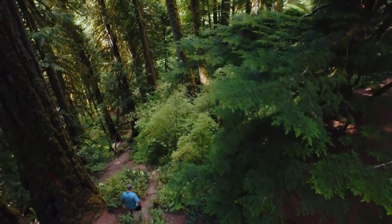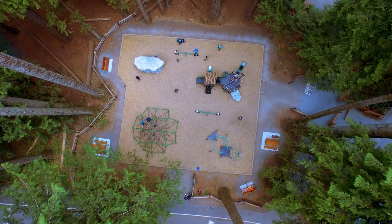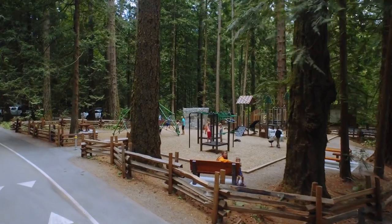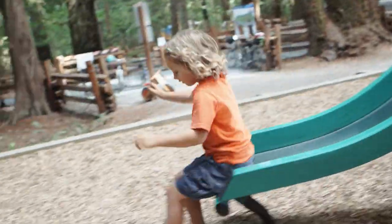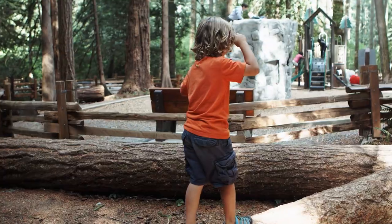Beyond the showers, toilets, and many trails into the surrounding forest, BC Parks has recently installed more facilities for youth and young families to enjoy the campground. The adventure playground is designed to entertain kids and keep them safe while also protecting the unique natural features in the park.